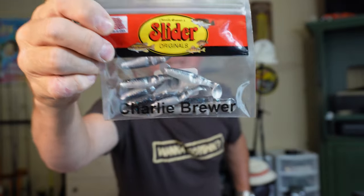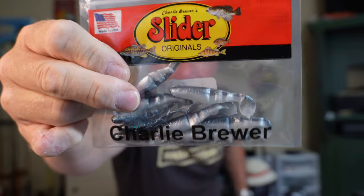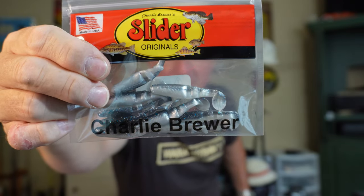Another Charlie Brewer I'll show you is a little bit larger — the Slider Double Action. They're called Double Action because they have two spots in their body that are a little bit thinner, so you get more whipping action with the tail. This one is Smoke Blue Shad — that's another one I catch crappie with quite a lot, and bass too when they're just on fire.